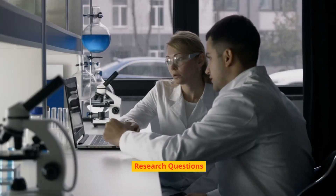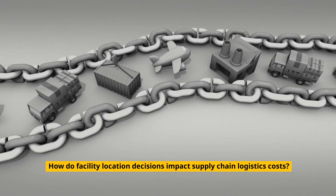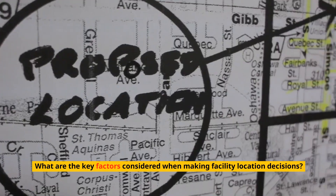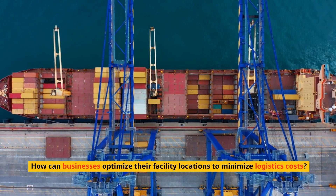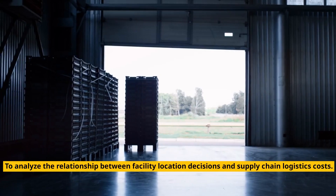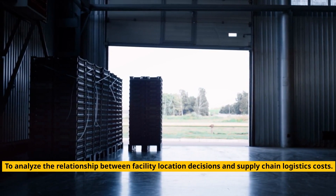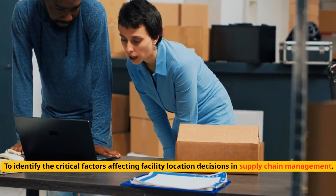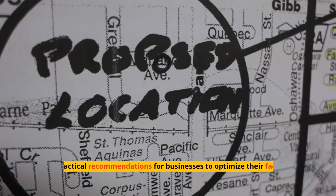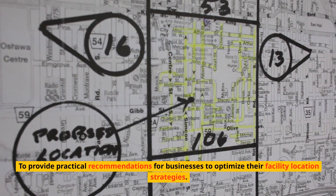Research questions: How do facility location decisions impact supply chain logistics costs? What are the key factors considered when making facility location decisions? How can businesses optimize their facility locations to minimize logistics costs? Research objectives: To analyze the relationship between facility location decisions and supply chain logistics costs; to identify the critical factors affecting facility location decisions in supply chain management; and to provide practical recommendations for businesses to optimize their facility location strategies.